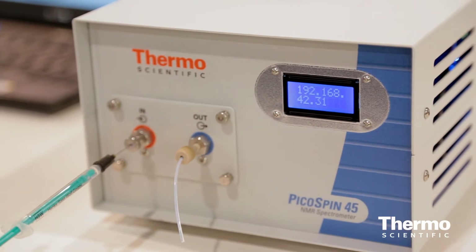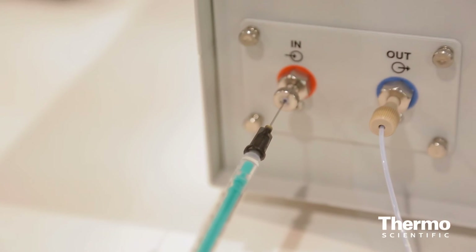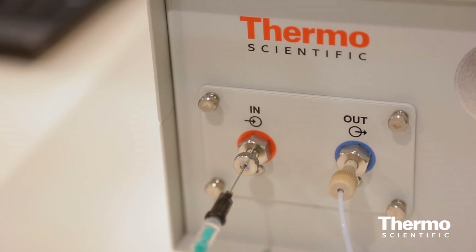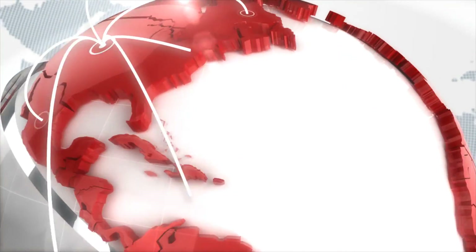It doesn't really require service. You use a disposable syringe, inject your sample, throw it away, and it takes just two to three minutes to measure a good quality spectrum. You're on to the next student or analyst — it makes NMR spectroscopy available to every analyst, student, and chemist. Learn more at thermoscientific.com.